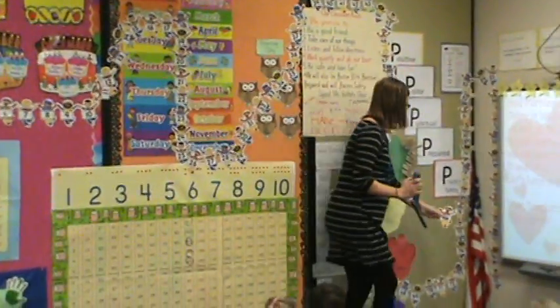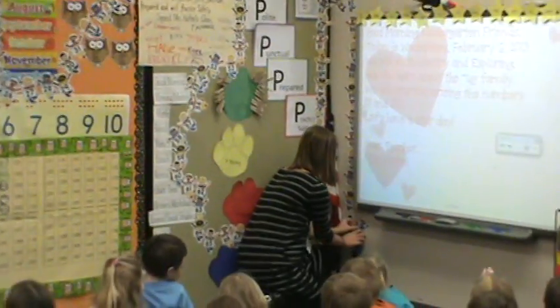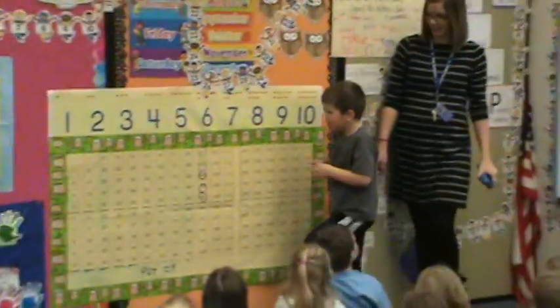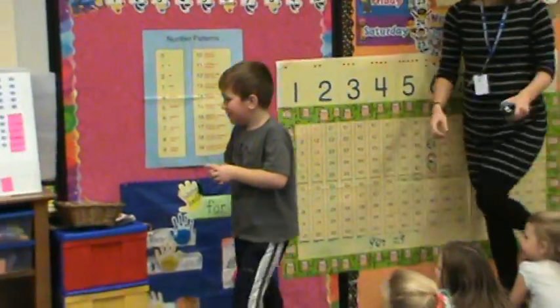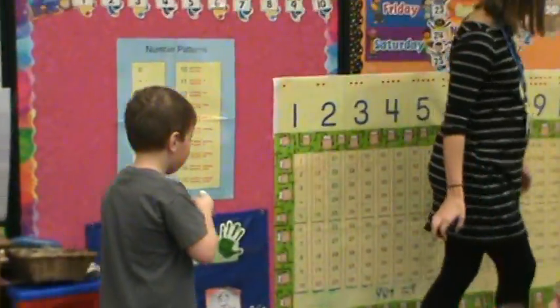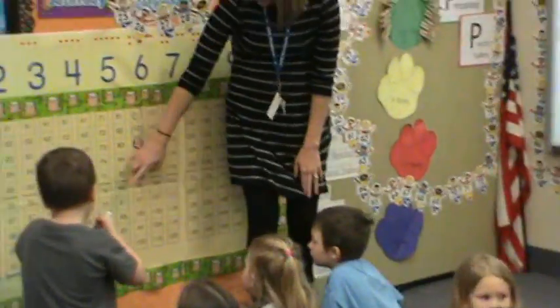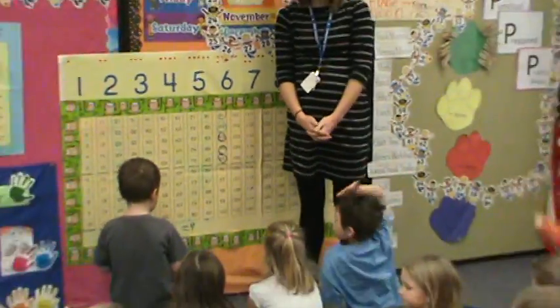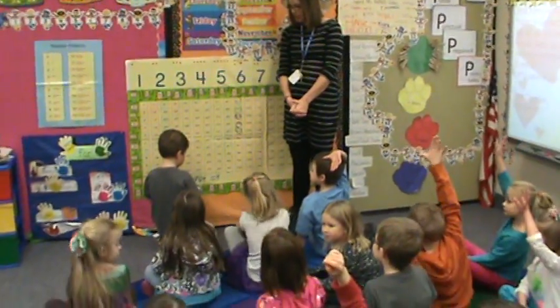And Cooper, you can go up to the board. Yesterday Cooper wrote 90 plus 5 equals 95. Who can raise their hand and tell Cooper what does he need to write today?